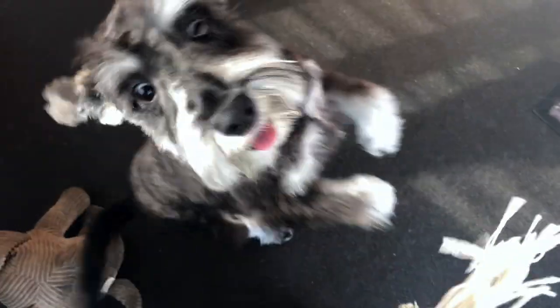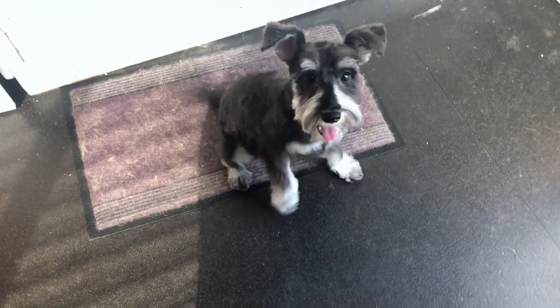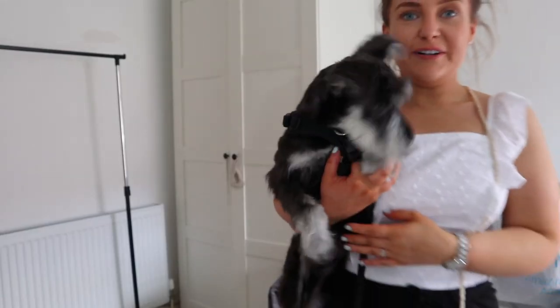If I can get a little clip of her actually in the groomers I will, but if there's a queue outside I'm not going to be hanging around. Let's go and pick her up and see what she looks like - I'm so excited! Oh my gosh, she looks so cute! Oh Connie, that's what you're supposed to look like! She looks like a proper schnauzer now, doesn't she.